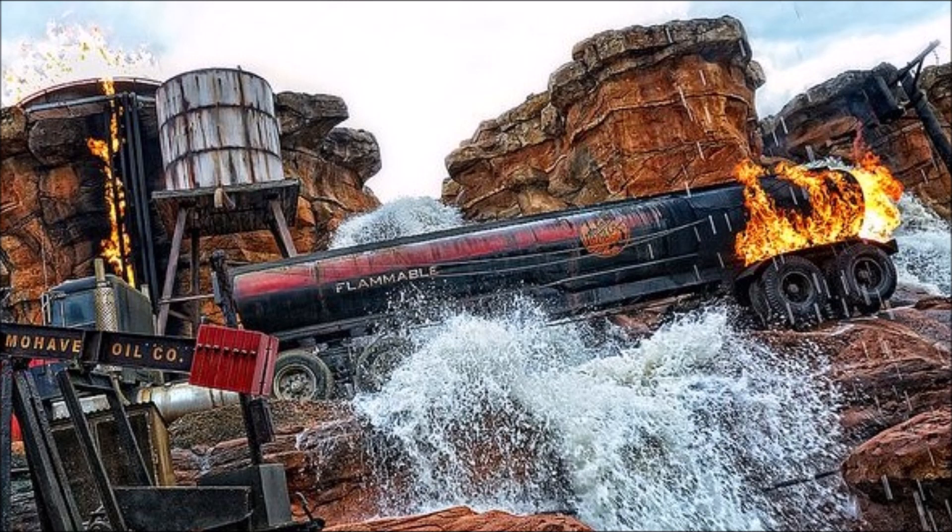The canyon itself is a facade — a steel structure covered with wire mesh and layers of concrete, sculpted and painted to look like natural rock formations. Narrow yellow pipes carry propane gas to fuel the explosions and fire effects. For the flash flood, we used 100% real water, about 70,000 gallons of it, dumped from overhead tanks.